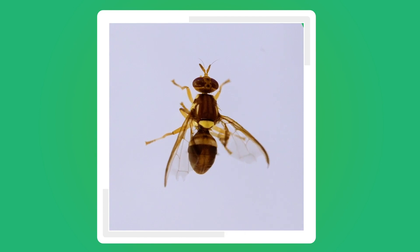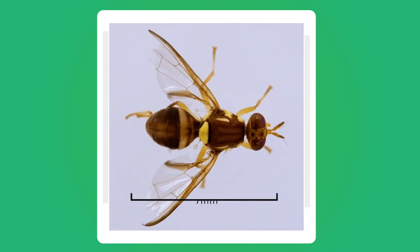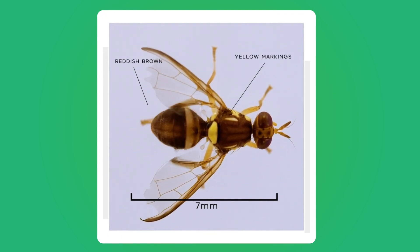So what do Queensland fruit flies look like? Adult flies are approximately seven millimetres long and a reddish brown in colour with distinct yellow markings.